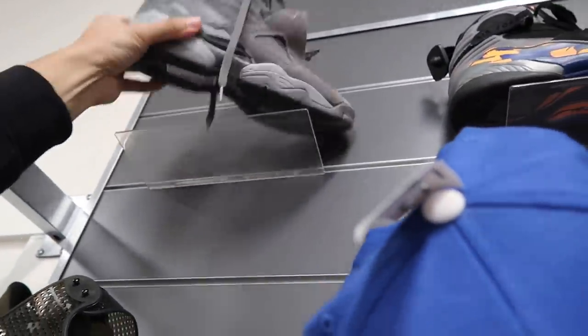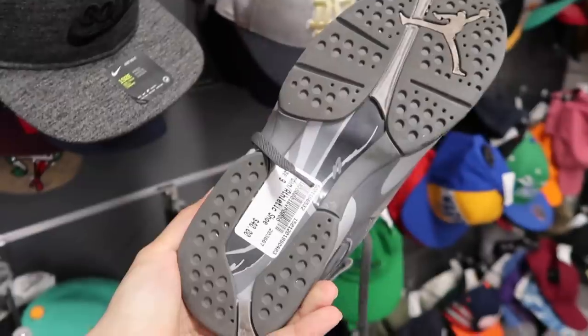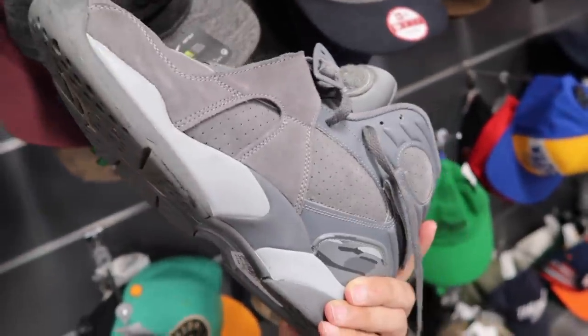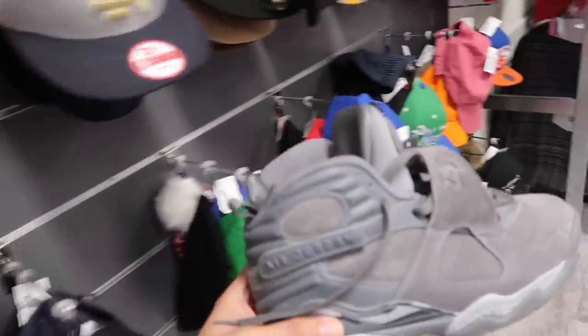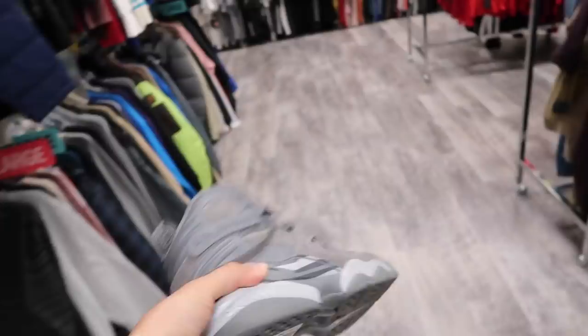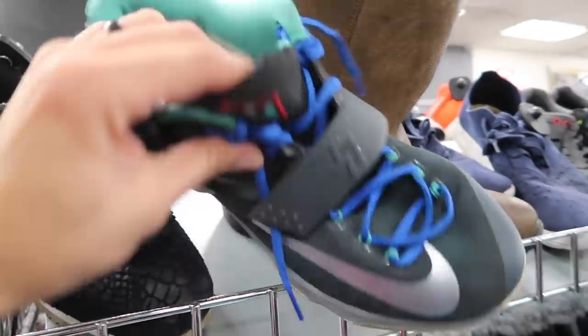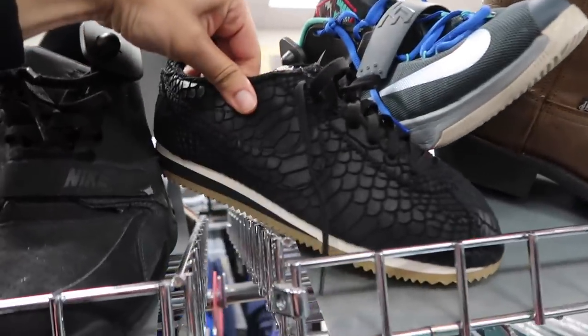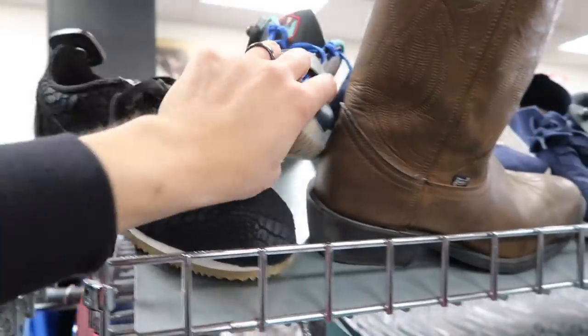At Plato's Closet there's a little wall section. They've got some Jordan 8s — looks like Phoenix colorway, priced at $70. Let's see the Wolf Gray ones, size 9, $40, a little dirty, not too bad. I have sold these before used, actually from Plato's Closet, and sold them for around $110-$120 used, so not too bad.